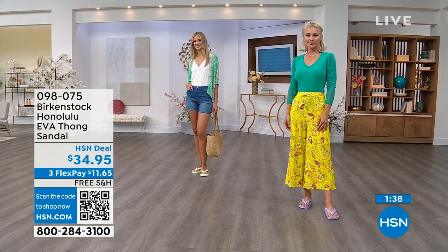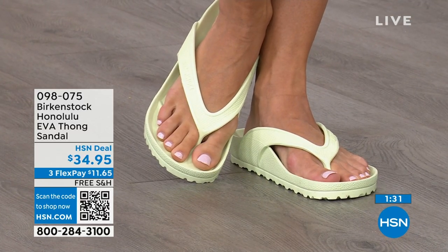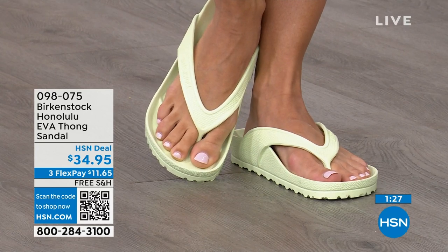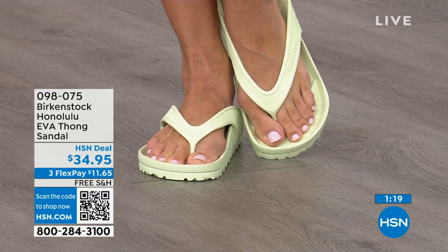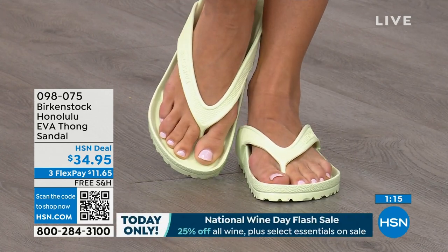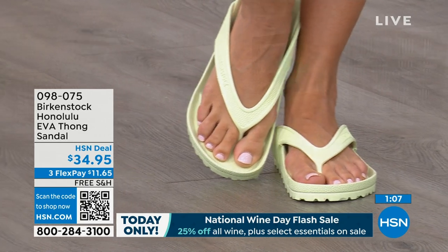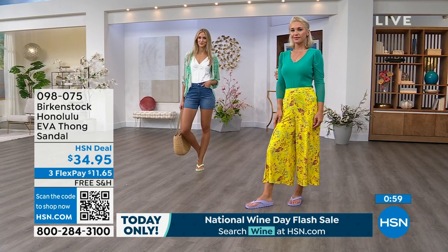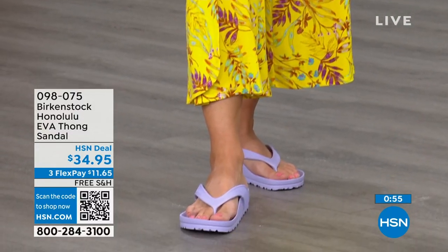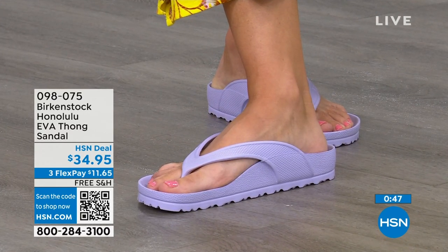If you like to garden, this is a great garden shoe because you can just hose it off. I keep it near the door — if I walk the dog and it's raining, I just slip this on. I love this product — $34.95, which is kind of unheard of for a Birkenstock. Not an imitator — a real Birkenstock. People imitate the best; they don't imitate the ones nobody wants. This is a true Birkenstock footbed and sandal in the Honolulu. I even love wearing these around the house — I don't wear outdoor shoes indoors, but I also don't want to be barefoot on hard floors. The flex pay is $11 and change, shipping is free. Item number 098-075.